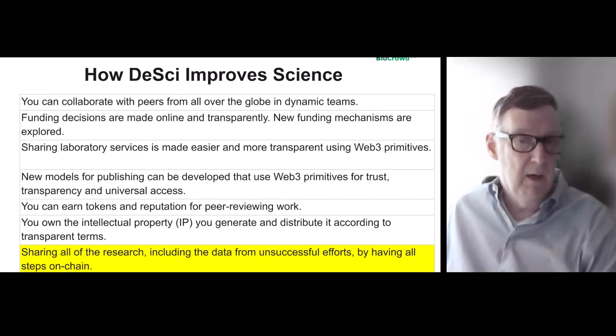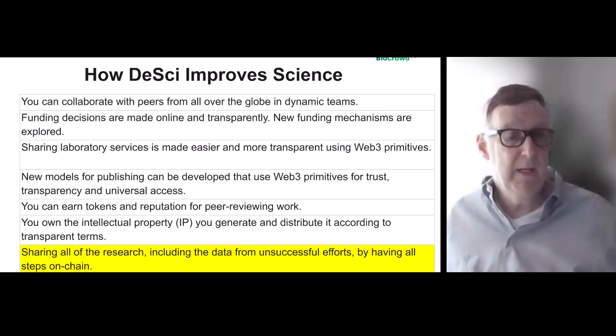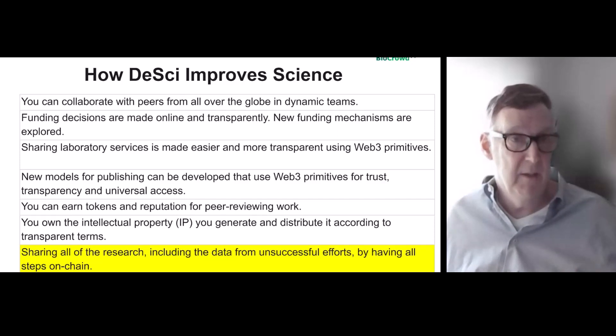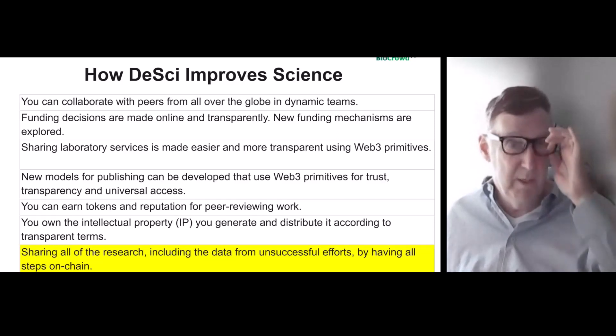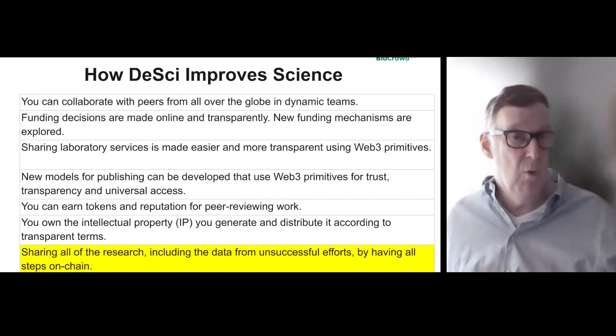Intellectual property can be generated and distributed according to transparent terms. With DeSci, a scientist in India can apply for funding, we evaluate it, and we can connect them with someone in France, the Bay Area, or MD Anderson who has relevant experience. The point is they can receive monetization from the beginning — even ten years later if the IP is sold a couple of times.